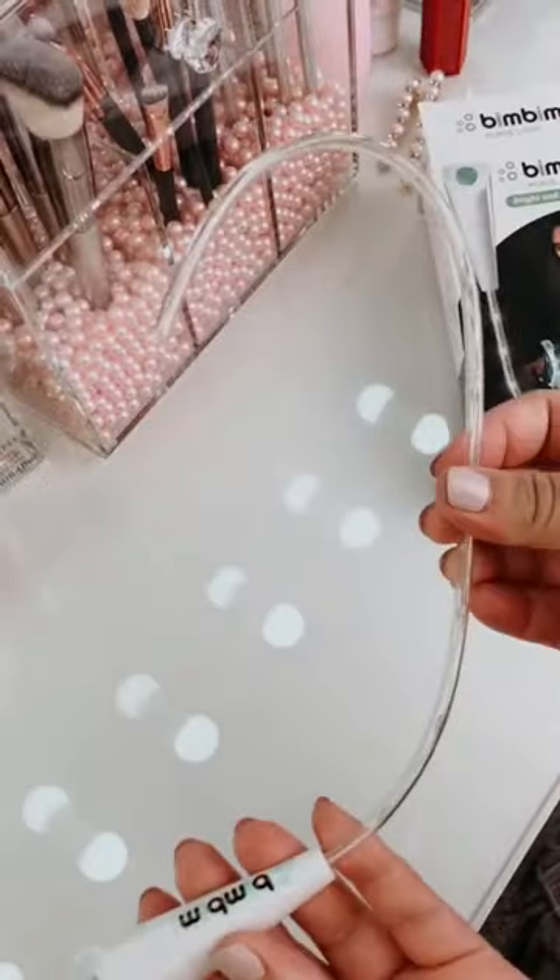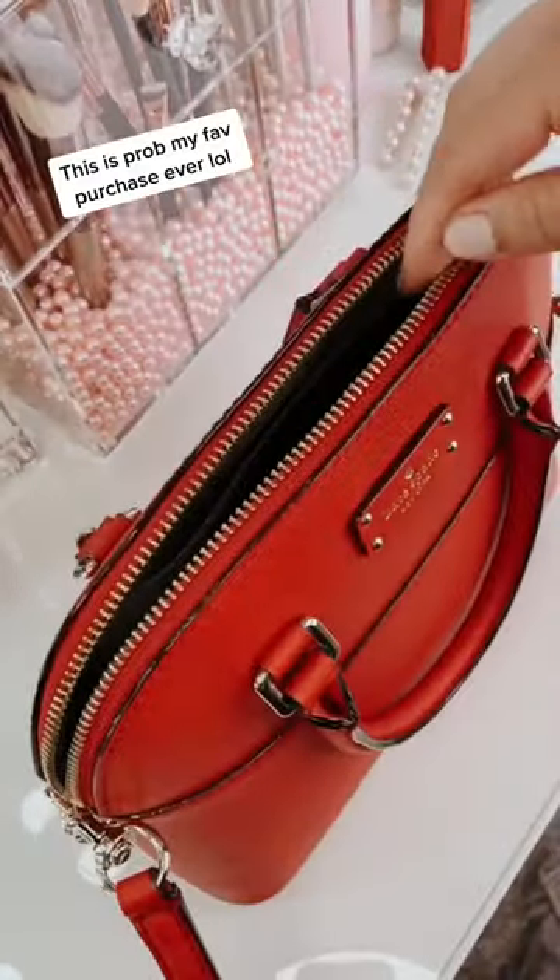Brianna's Amazon Beauty Favorites Part 3. If you carry your whole life with you in your purse, you need this.